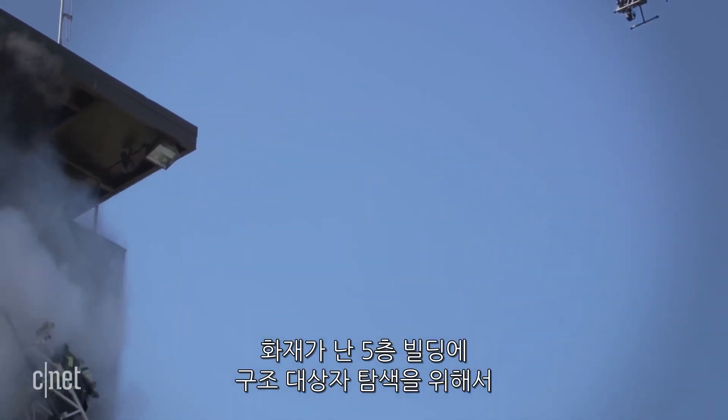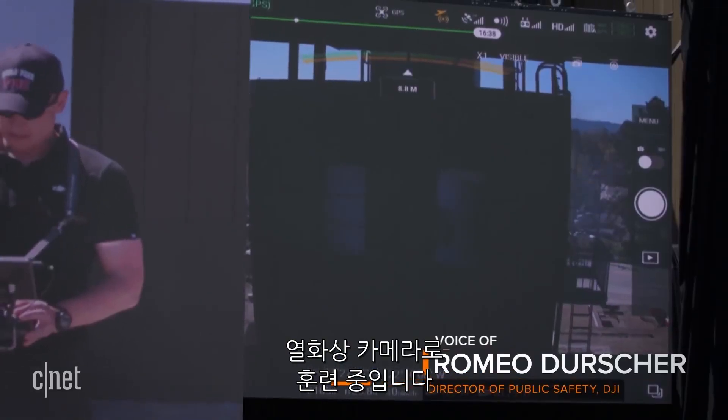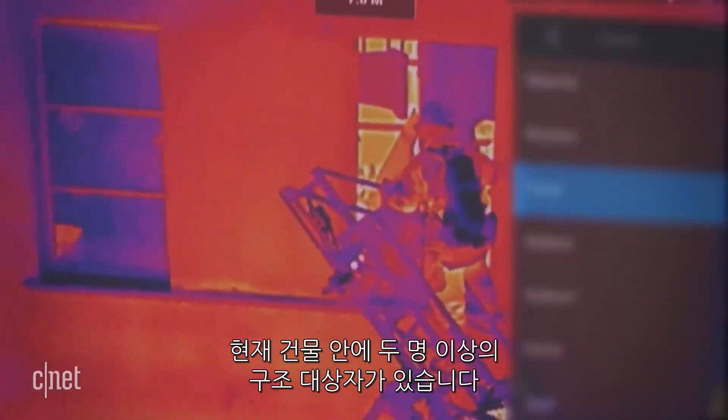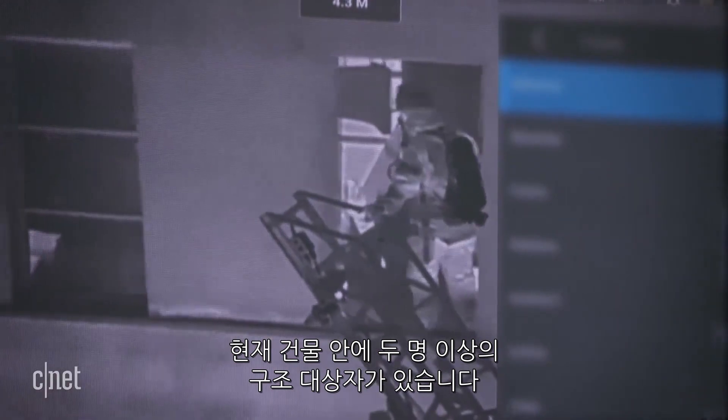In this training demo, pilots use a thermal camera to see people through smoke inside a five-story building. Switching to thermal view, we can suddenly see that we have at least two individuals inside this room.